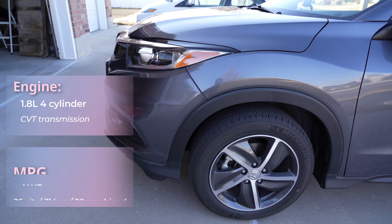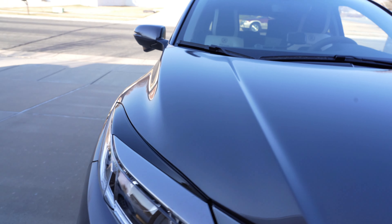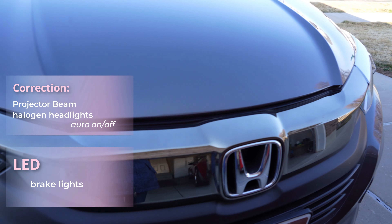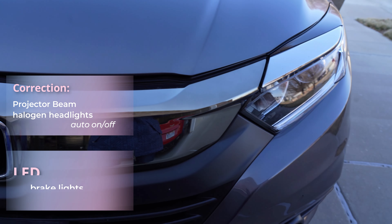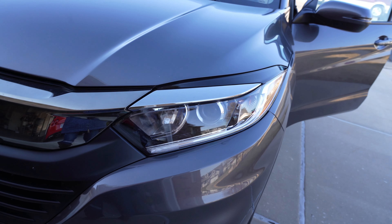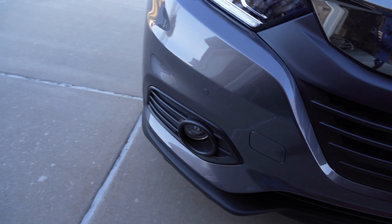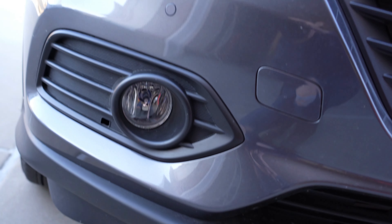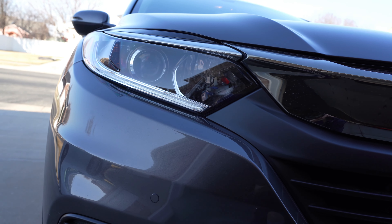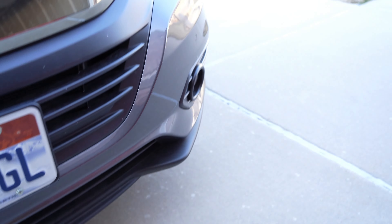This car has a 1.0 liter 4-cylinder engine. The gas tank is about 13.2. This is how the front looks like. It's got LED headlights and brake lights. I super love how the lights look — to me they look like eagle eyes. It's got fog lights at the bottom.